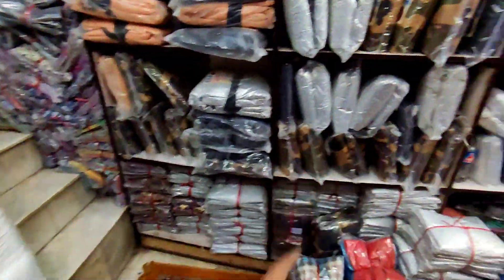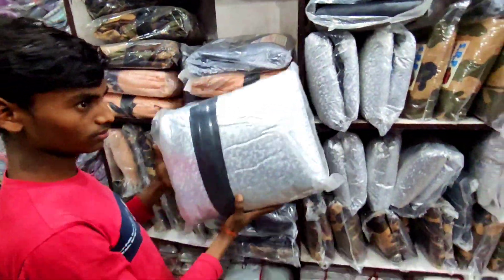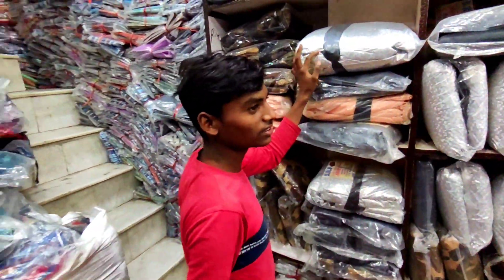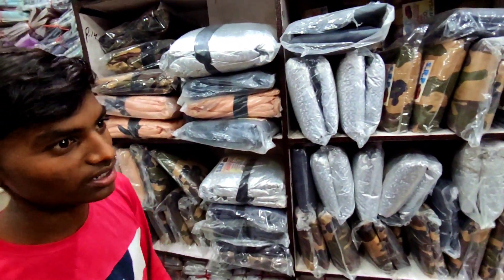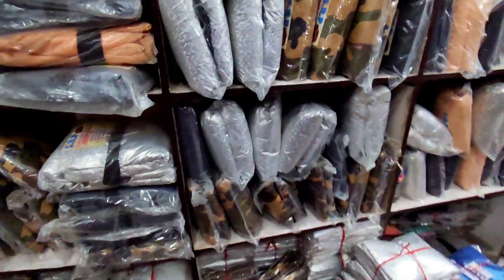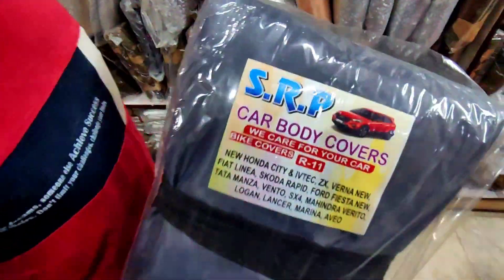This is the car cover — this is the heavy cover. What do you get? Car covers — next sign: Harrier, Harrier, Thar, Thar, tuner — that's all your covers. How does the car cover start? 700. 2x2 quality.